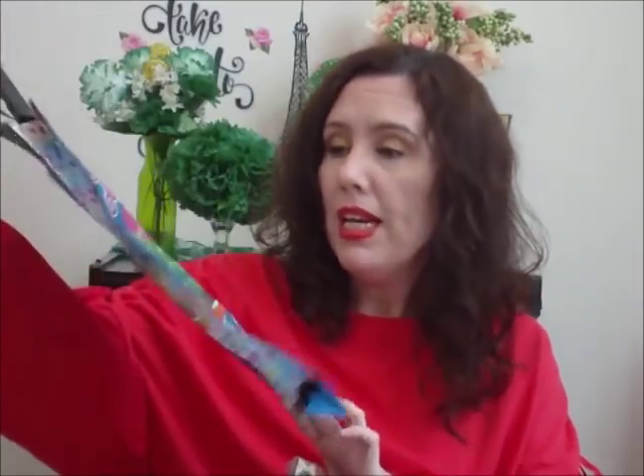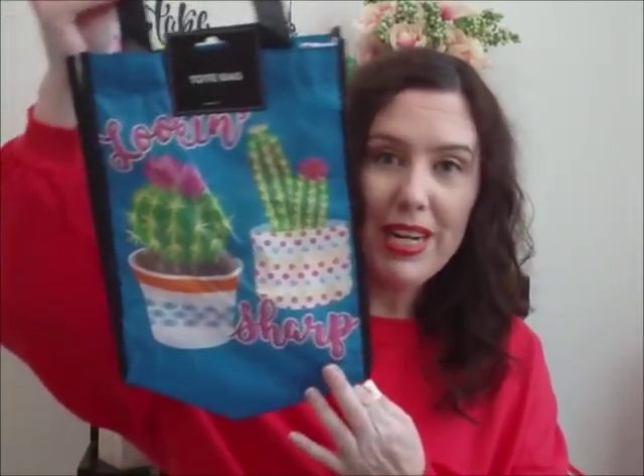Now I'm going to show you what I have over here. I'm saving the craft stuff for last in case people aren't interested in seeing flower arrangements. So I picked up this — it says 'Looking Sharp' and I love the cactus, that's why I picked it up. It's just a cute little tote bag.